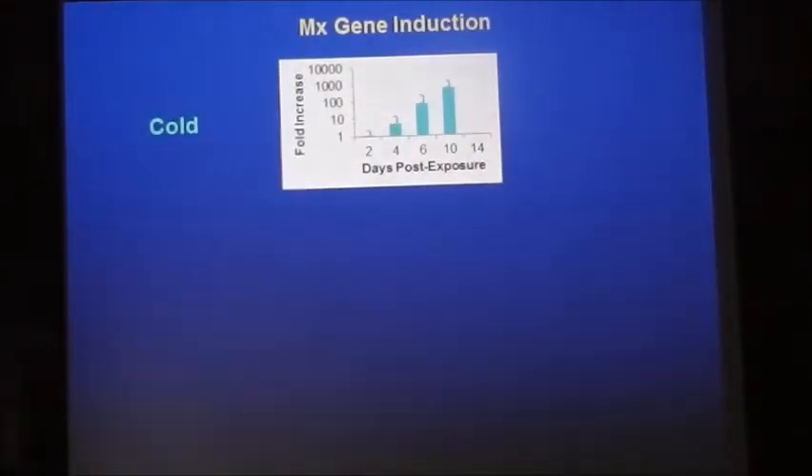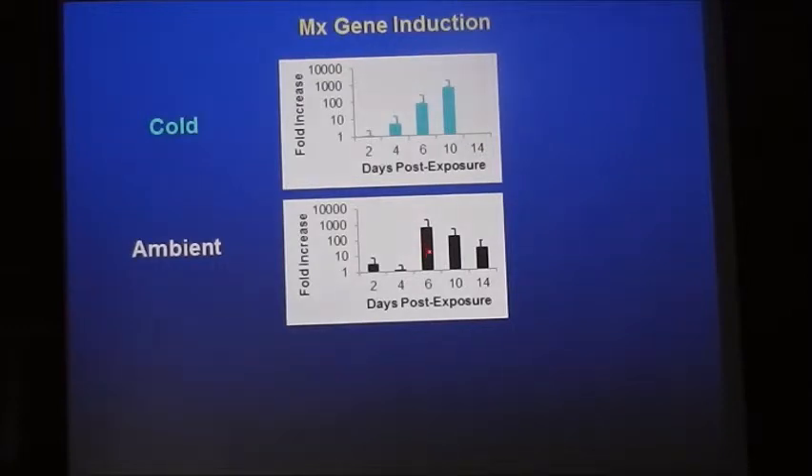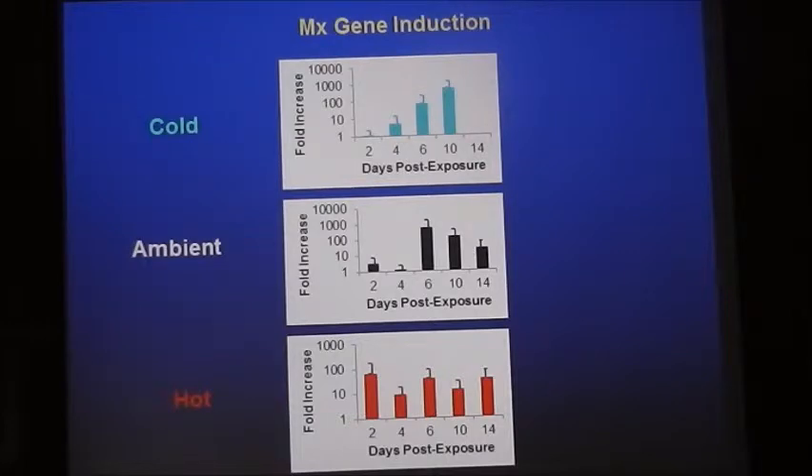It really goes back to the immune response of the fish. We looked at the MX gene in herring — a measure of the interferon, or antiviral, response. At cold temperature, the peak antiviral response occurred at day 10. At slightly warmer temperature, the peak was day six. At the warmest temperature, the peak occurred just two days after exposure. We think of this as an arms race between virus replication and the host immune response: at warm temperatures the strong antiviral response kicks in at day two and prevents replication, whereas at cold temperatures the immune response is much slower and virus replication wins the race.